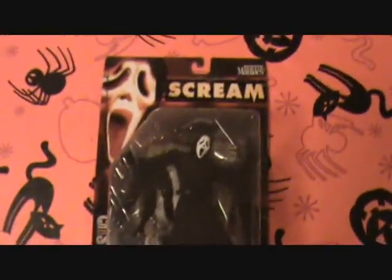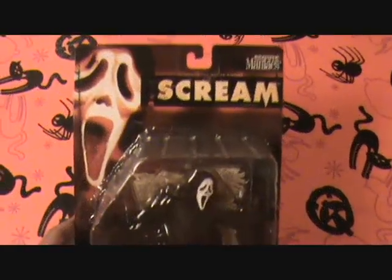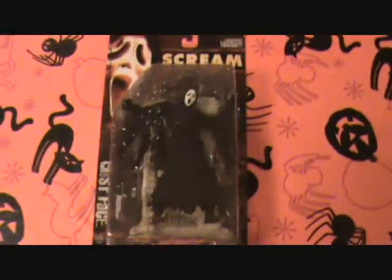This right here is a Movie Maniacs 2 and this is the Scream one. There were several variations of this. This one has the Scream poster back there and it comes with his knife and cell phone. This is another version of the Scream one from Movie Maniacs 2. If you look back here, there's a Ghost Face poster — it's not the Scream poster anymore but a picture of the Ghost Face mask. Just a little different, but I wanted to get it.